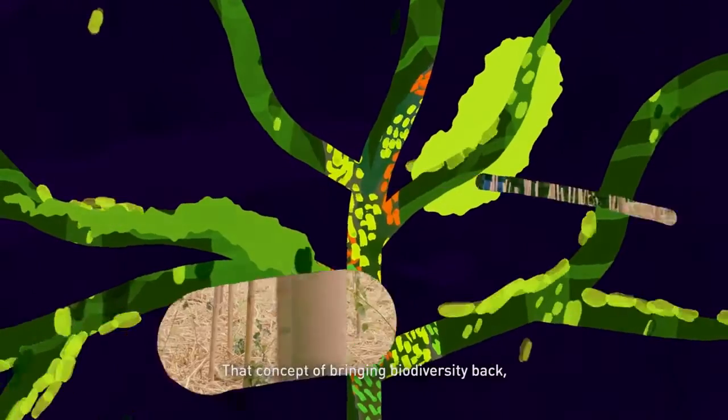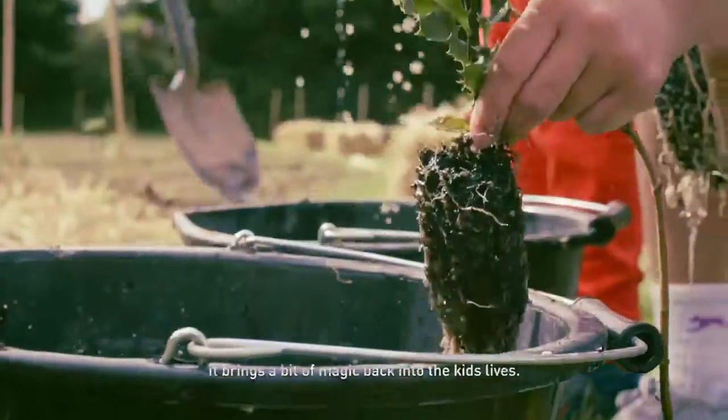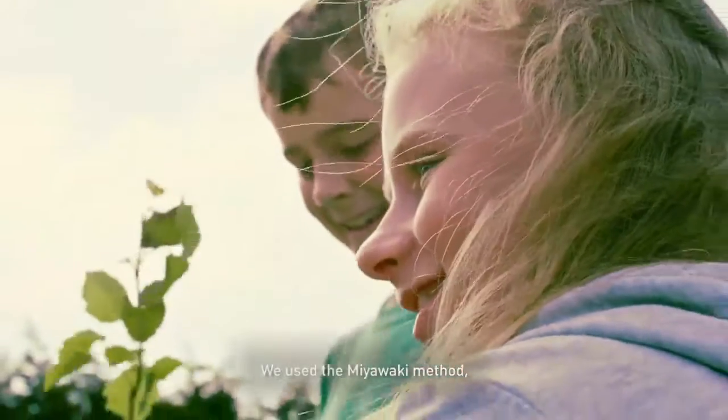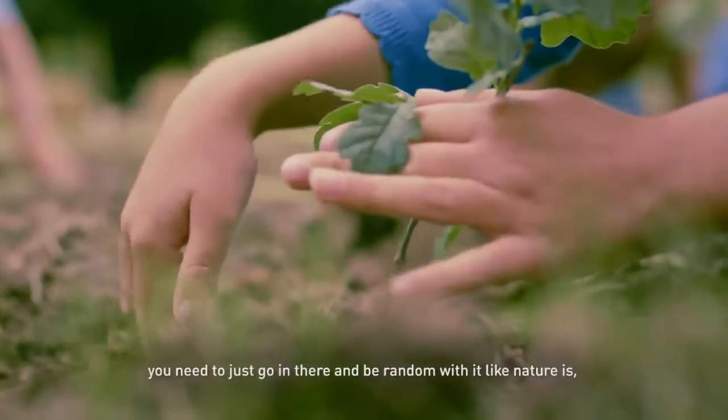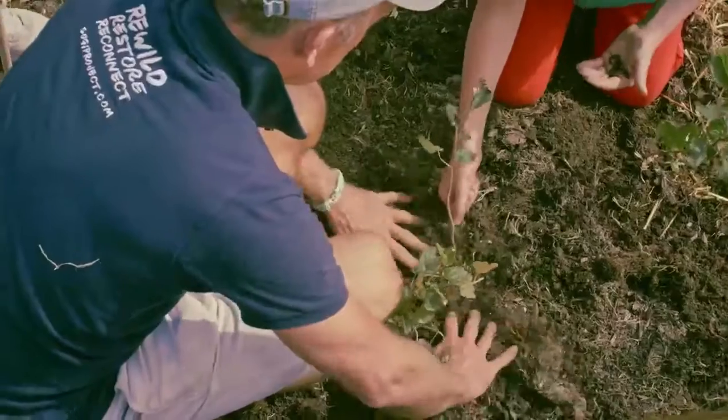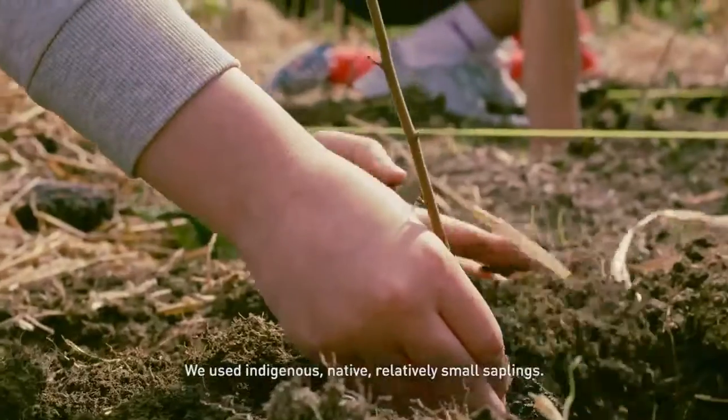That concept of bringing biodiversity back brings a little bit of magic back into the kids' lives. We used the Miyawaki method — you just need to go in there and be rounded with it, like nature is. Nature's certainly not perfect. We used indigenous native, relatively small saplings.